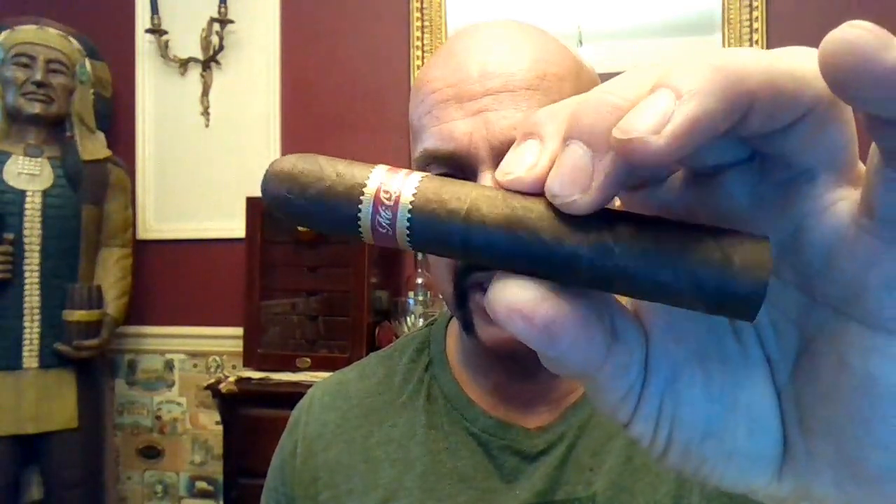It's the same cigar, same blend — a little fatter and a little shorter. This cigar consists of a Connecticut broadleaf wrapper over Nicaraguan binder and a combination of Nicaraguan and Dominican fillers.